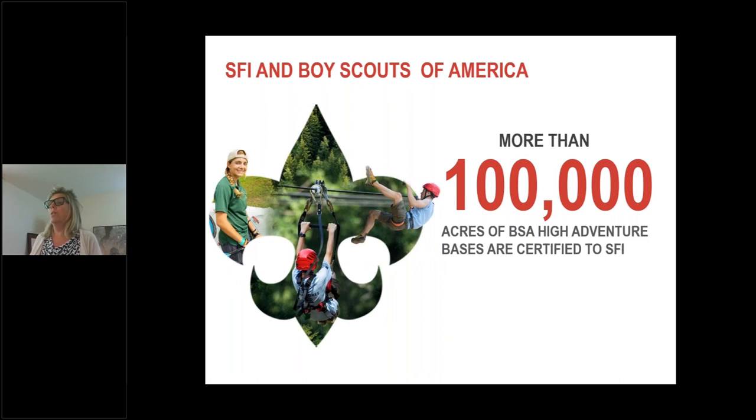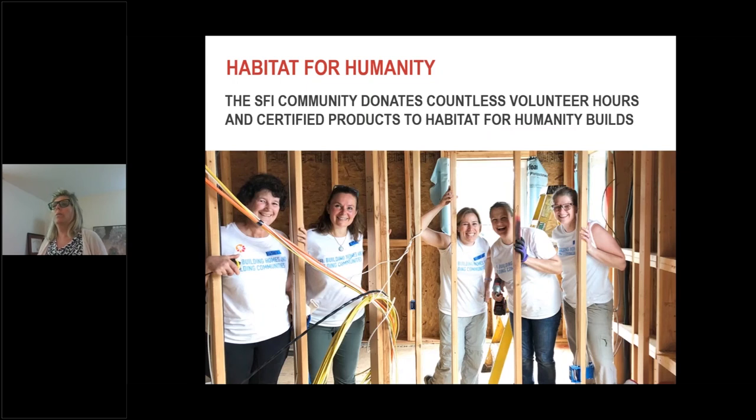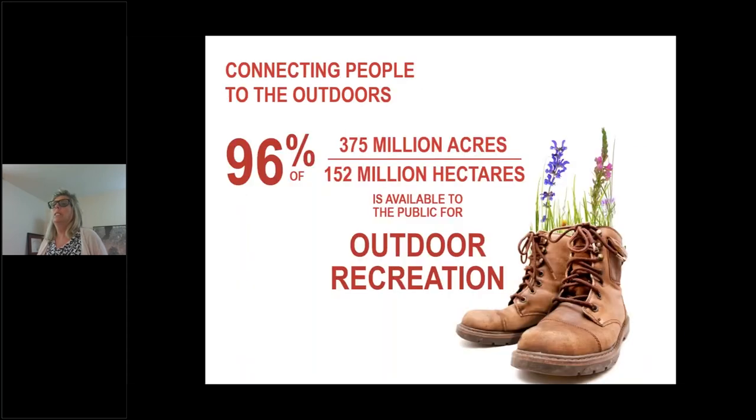More than a hundred thousand acres of Boy Scouts of America land are certified to SFI. We have a strong partnership and collaboration with the Scouts of America. There are also SFI community grants that help communities across the United States and Canada grow their relationship with forests and improve their quality of life. These grants bring together a diverse range of organizations to engage in educating youth and training current and future forest practitioners. They promote indigenous values and support underserved communities throughout forestry. A really cool feature is that 96% of certified acres are available for the public to access for outdoor recreation.